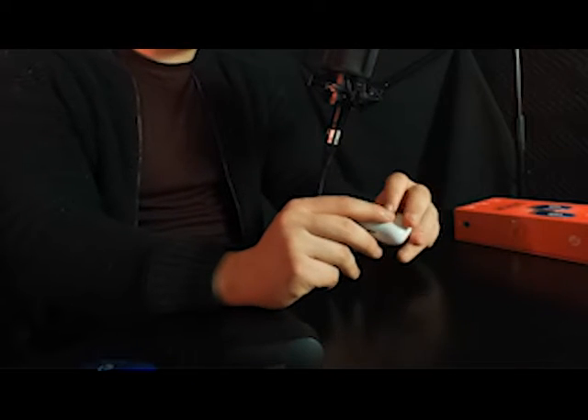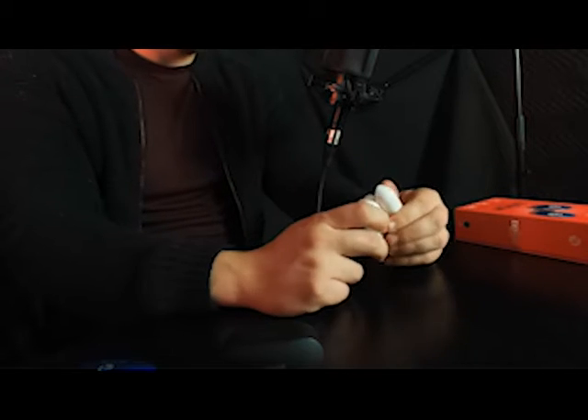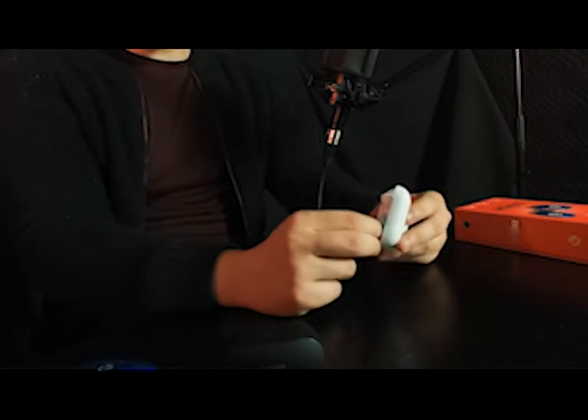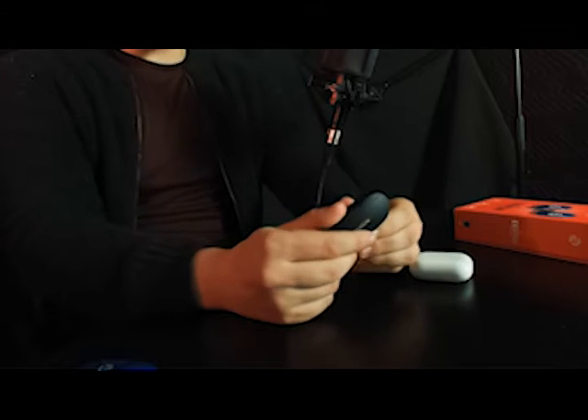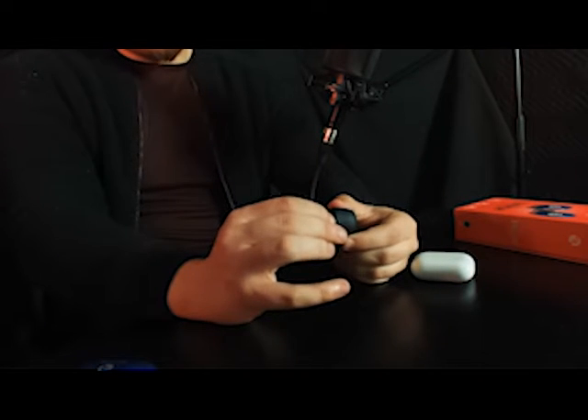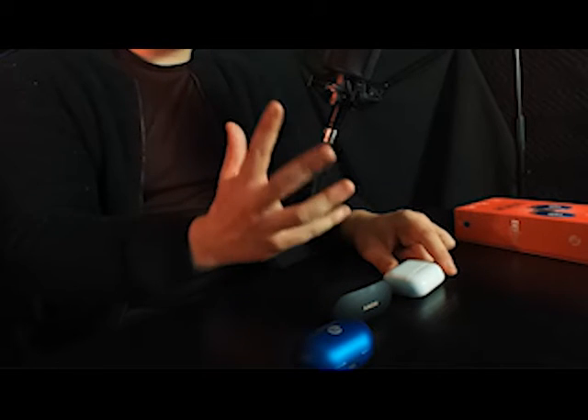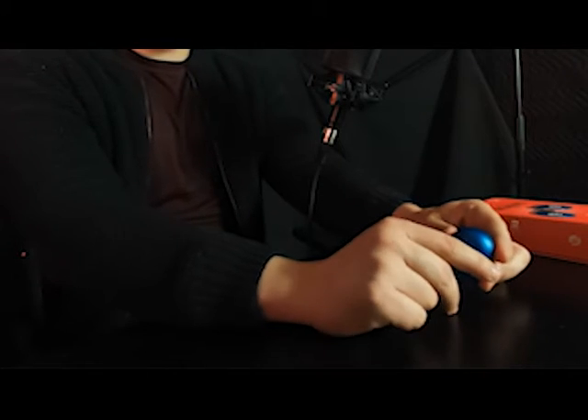With the AirPod Pros, it has a specialized hinge to prevent opening when dropped, and while the magnets aren't very good either, because of how the stem goes inside the case, it makes them a lot harder to fly out than the Raycons. With the Sonys, the magnets are so strong — these have the strongest magnets on any pair of true wireless earbuds, so the earbuds fly out the least. For ease of use, the AirPod Pros have the best case, but for actual build and sustainability, the Sonys win, while the Raycons are the worst in both departments.